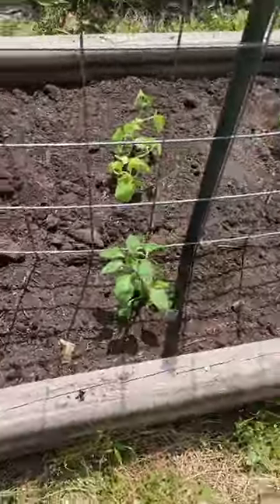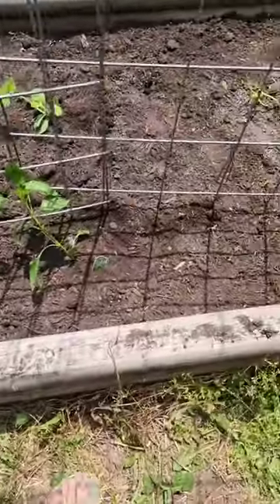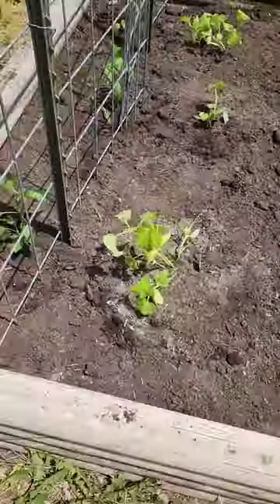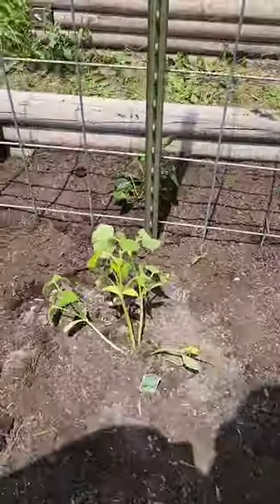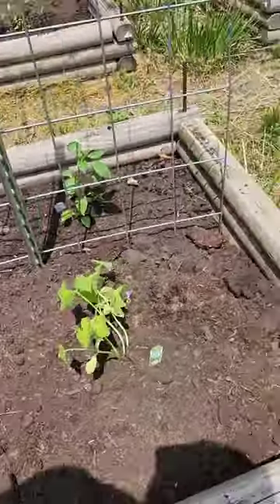And for this final bed that I planted today, we've got red bell pepper, sweet green bell pepper, another red bell pepper. And right here, we've got a cucumber — Herpless bush hybrid. Zucchini squash, and then another one of those same cucumbers.